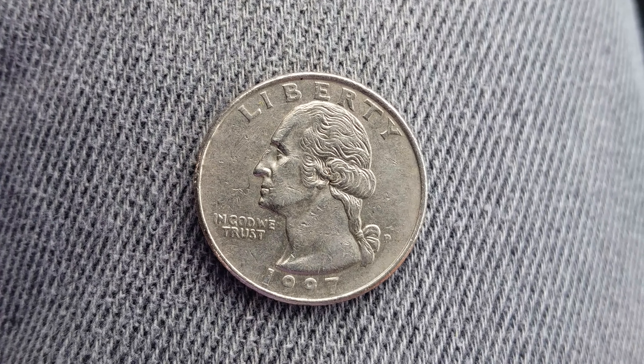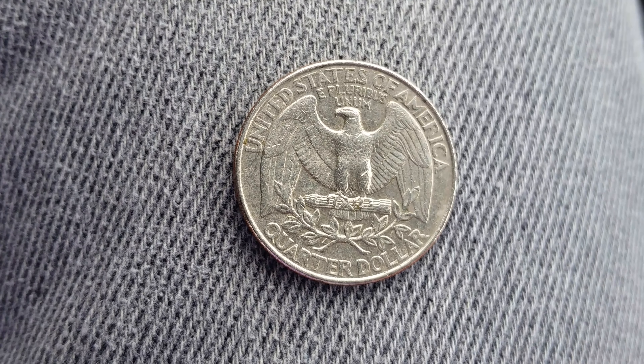On the reverse: United States of America going across the top, E Pluribus Unum, that beautiful eagle design which takes up most of the reverse of the coin, and Quarter Dollar which is the face value. Please like, comment, and subscribe.